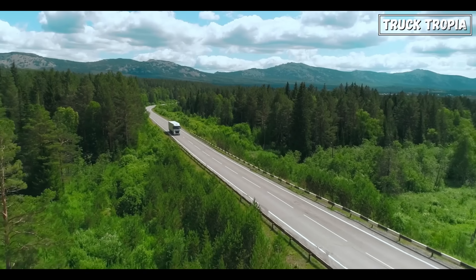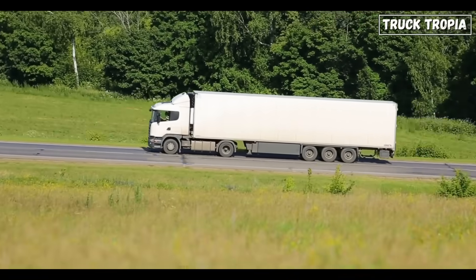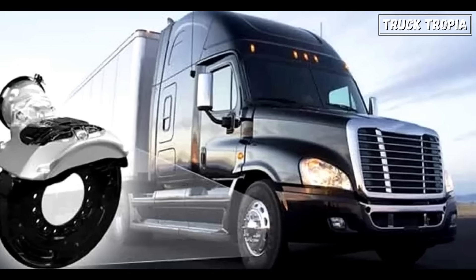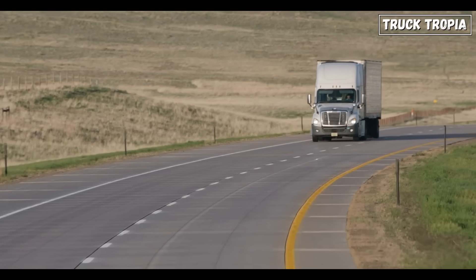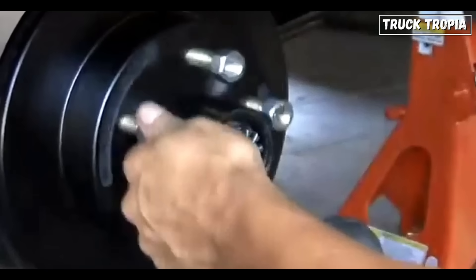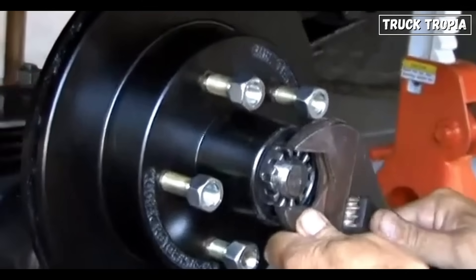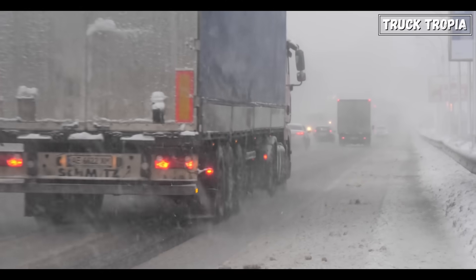Regulations also play a role in this debate. In Europe, disc brakes have become the standard for many commercial vehicles, largely due to stricter stopping distance requirements. While the US hasn't mandated disc brakes on semi-trucks, the federal motor vehicle safety standards do have specific performance criteria, and disc brakes often exceed these standards with ease. From a safety perspective, disc brakes provide more consistent performance, particularly in emergencies — their faster response time and reduced fade can make all the difference in a split-second situation.